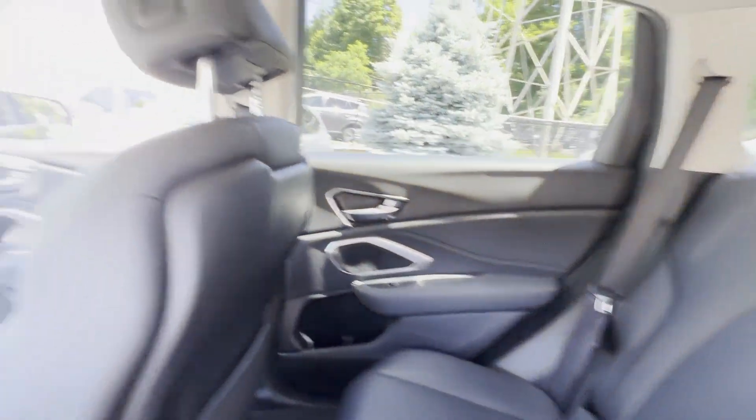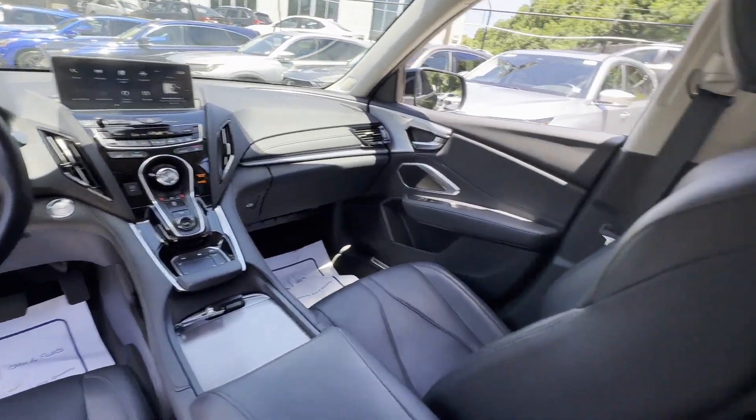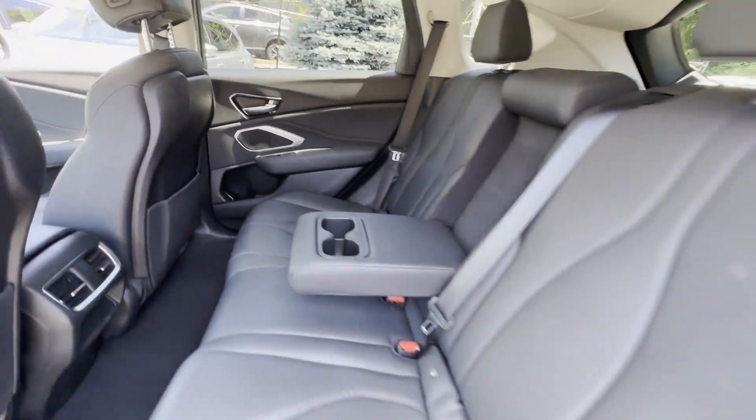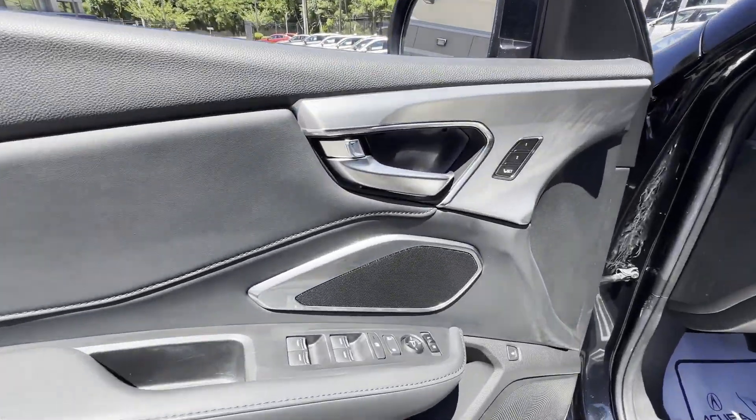Panoramic roof, moonroof, backup camera, passenger seat adjustable lumbar support, memory seat, tinted windows, power driver seat, power passenger seat.